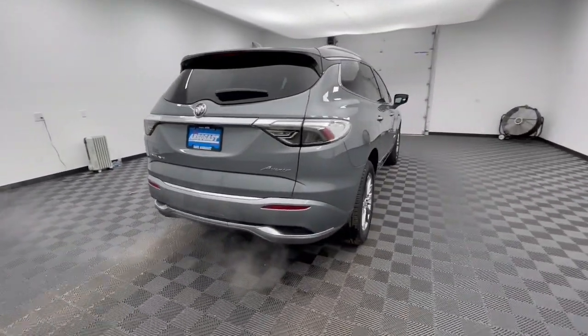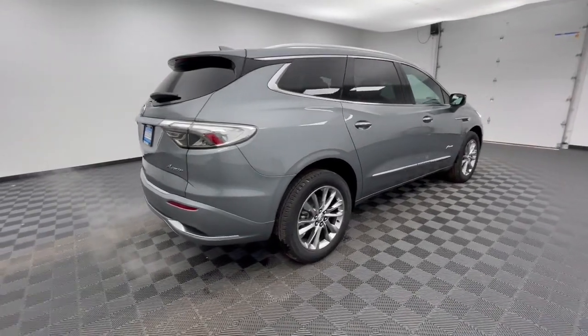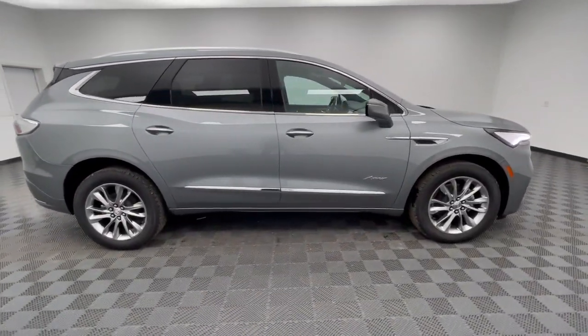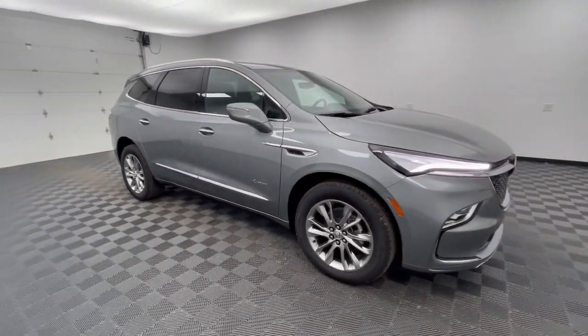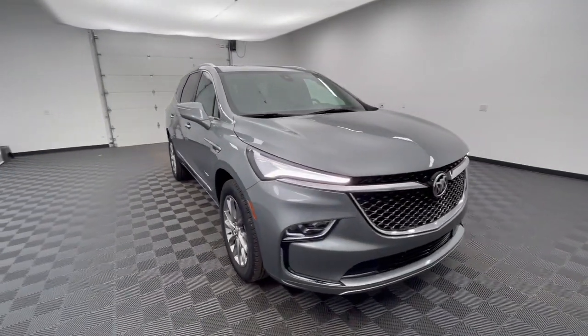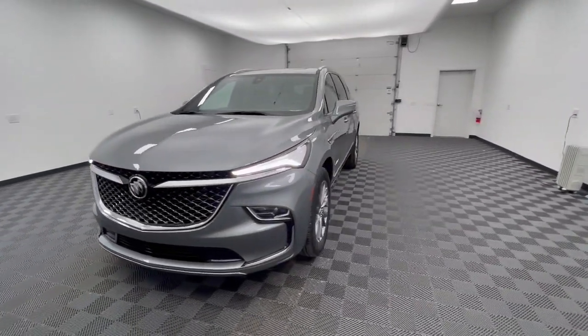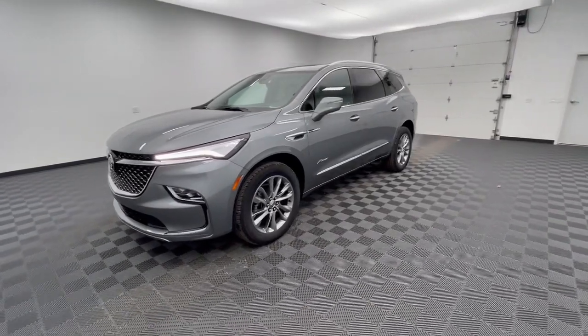These are just some of the great options this vehicle comes with: heated steering wheel, wireless Apple CarPlay and or Android Auto, head-up display, heated and or cooled front seats, navigation system, sun moonroof, heated driver's seat, keyless entry, power passenger seat, satellite radio.